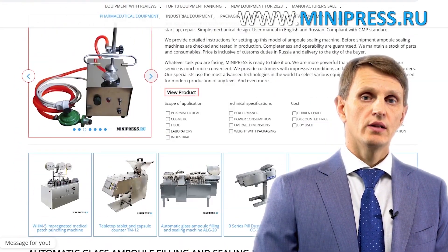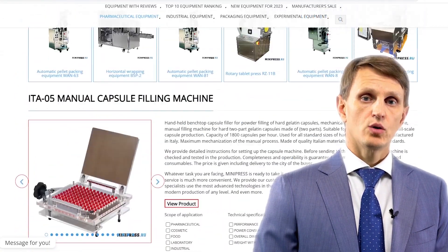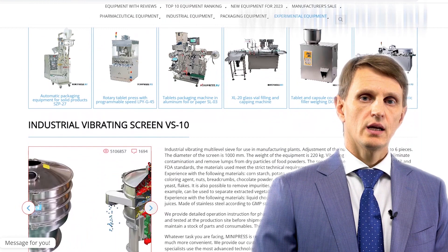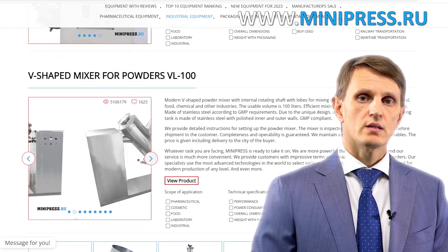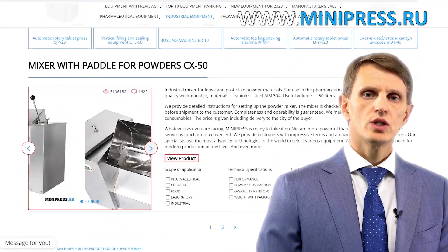I provide my clients not only with information about equipment, but also about different technologies. I'm really good at that, as I have a great deal of my own and my clients' experience. In my catalog you'll find different types of equipment from China, India, Taiwan, Korea, and Europe. My team will assist you in choosing the right model, purchasing it, getting it delivered, and customs clearing of any equipment to Russia.